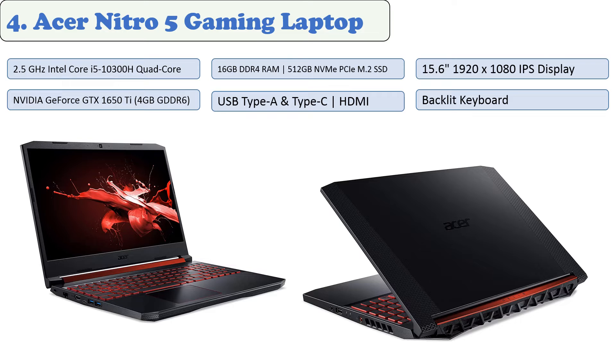The stylish Acer Nitro 5 gaming laptop offers ample performance with its Intel Core i5 quad-core processor, 16 gigabytes of DDR4 RAM, Nvidia GeForce GTX 1650 Ti graphics card, 512 gigabytes M.2 SSD, and Killer Network Control Center for monitoring and optimizing your network performance. It features a 1.6-millimeter key travel distance on its backlit keyboard to reduce strain on your eyes in poor lighting conditions.